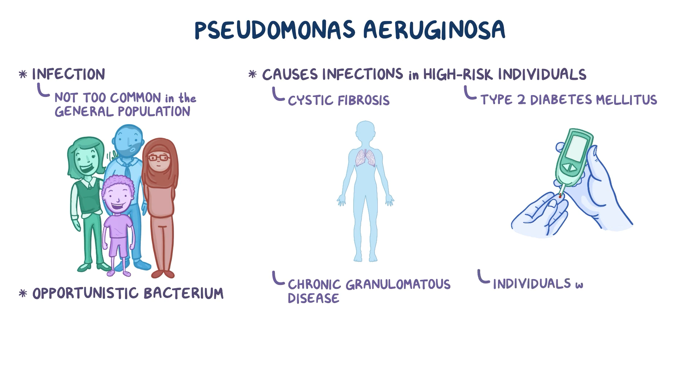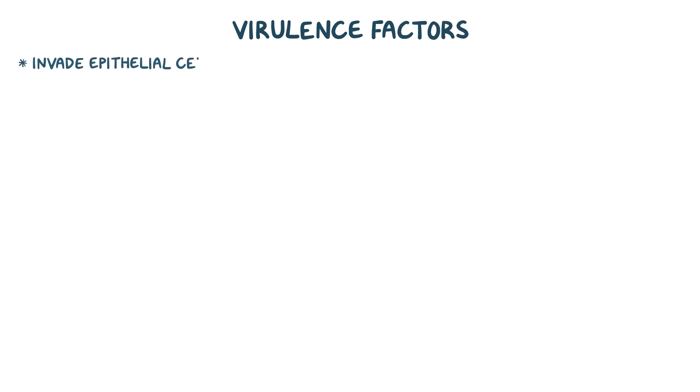It is also common among individuals with immunodeficiency, IV drug abusers, or those with severe burns or deep wounds. P. aeruginosa produces several virulence factors to help it invade epithelial cells and survive an attack from the immune system.